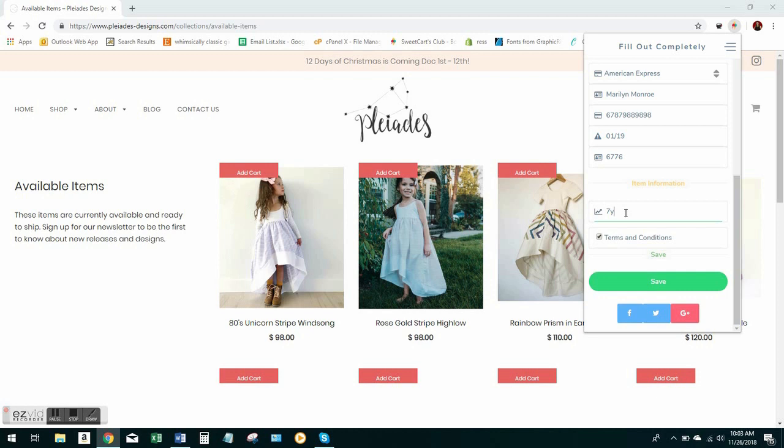We have size charts on our website and I'll put the link in the video description. It's also going to be in our written tutorial on our website. And before every Well Dressed Wolf, Omijou, or Wildling release, we also send out an email to all of our subscribers with the size chart for that day. In this demo, I'm going to try to get a 7Y because that's the size that's available in this dress.